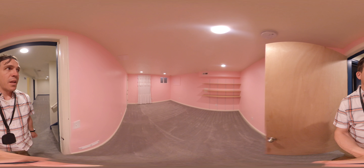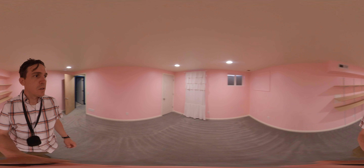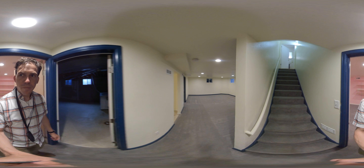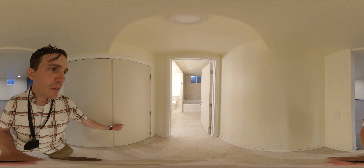Coming down the stairs, we have a bedroom to the left, a big living space, and here's the bathroom.